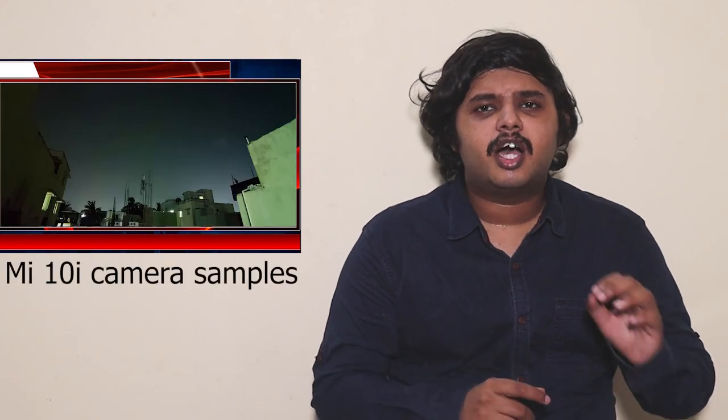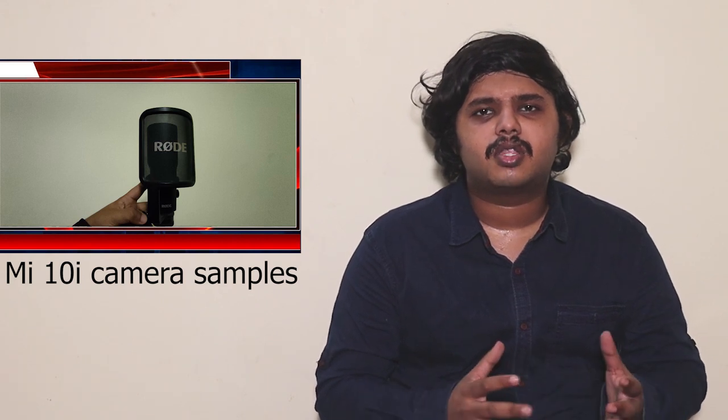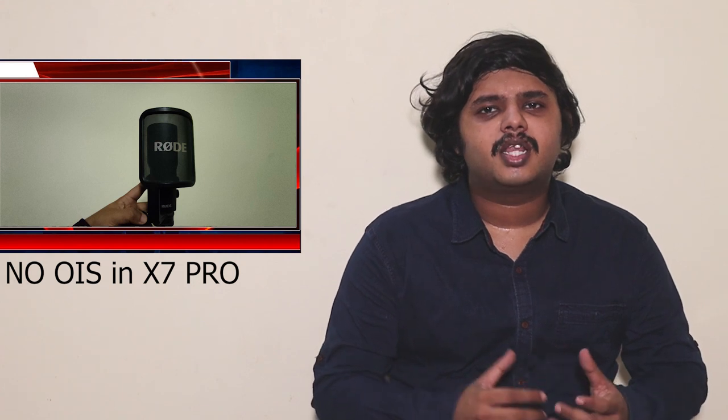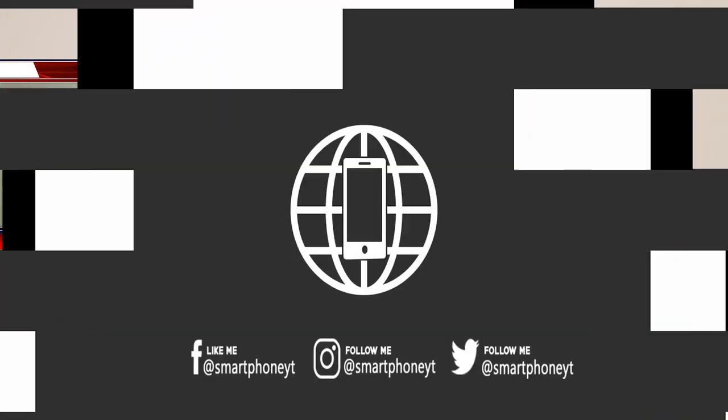You can see the camera review on our channel. The phone has a notable issue with the ultra-wide camera — the quality and low light performance are not up to standard. You would expect better from an ultra-wide camera sensor at this ₹30,000 price point.